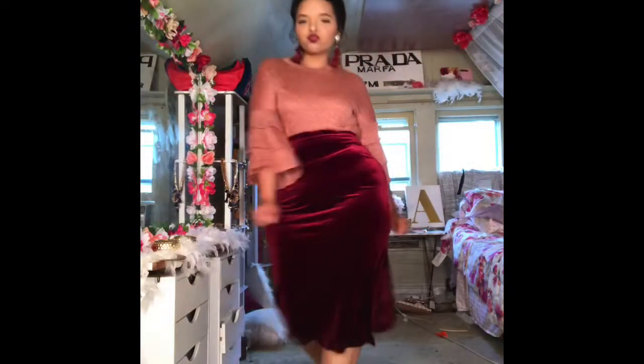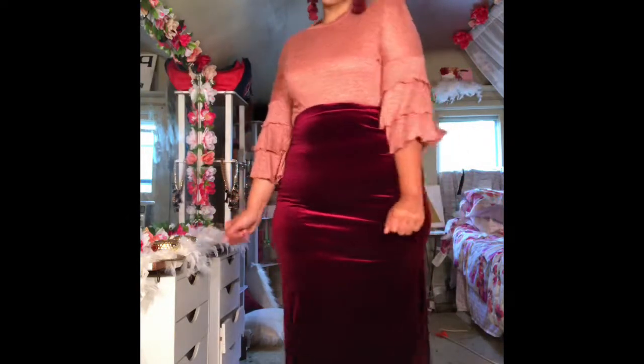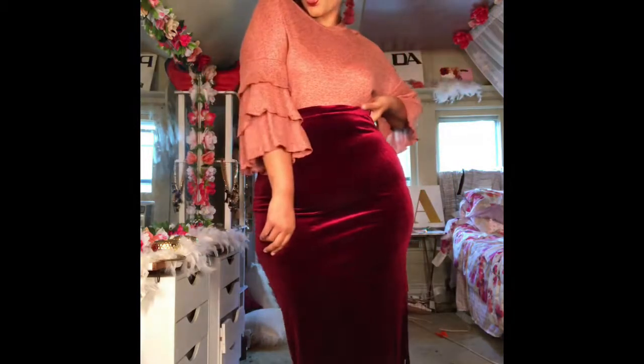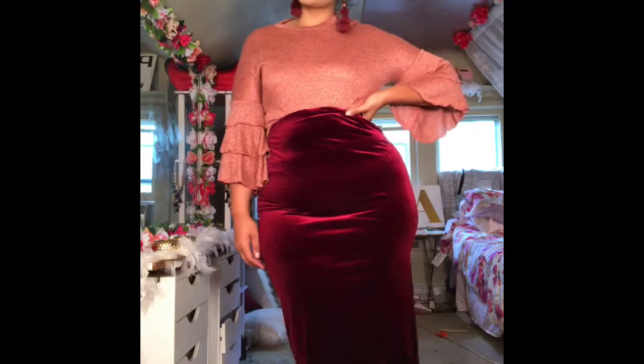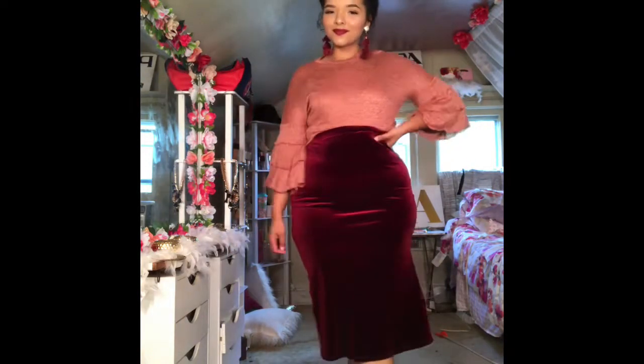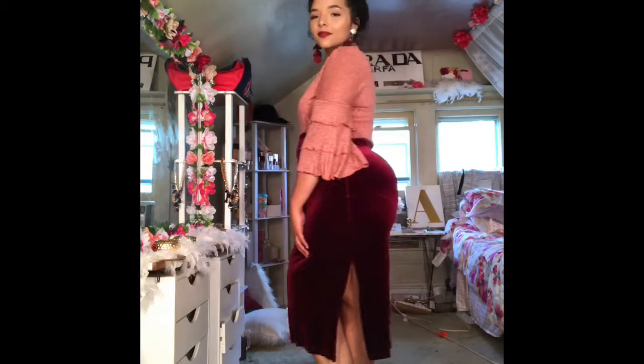For our last piece, we're going to be styling this maroon velvet skirt that I also got from Goodwill. The top I'm wearing is a ruffled sleeve rust color top that I sell in my shop. For shoes I just have on these cute wedges, and for earrings I'm wearing the tassel earrings that I also sell in my shop.